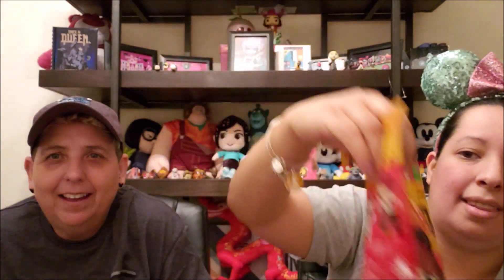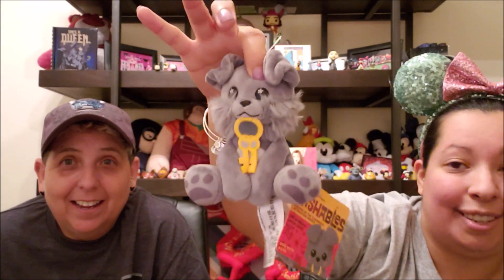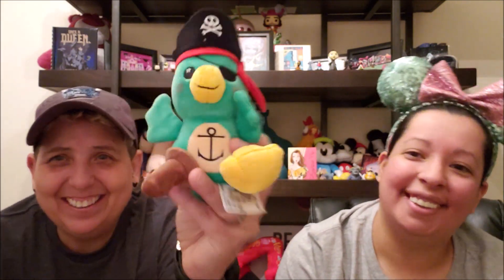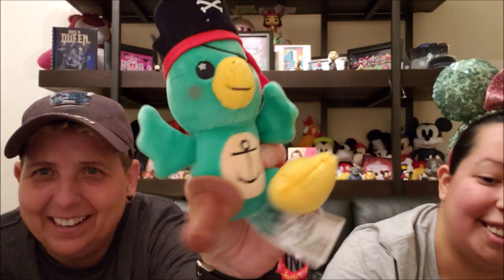These are blind bag plushies. This is one of the first collections that were released. And there you have Jack Sparrow — Captain Jack Sparrow. You have a skeleton dude, you have a parrot pirate, and you have Red. And then the completer, that you have to buy separately, is the dog with the keys. Here's the first one — oh, the parrot! Oh, look at his little peg leg. That is so cute. These are soft — super soft, almost like a velvety type texture. It's not a regular plush texture. Look at that little peg leg, look at his cheeks, and the eye patch, and the pirate hat — filled skull and crossbones.